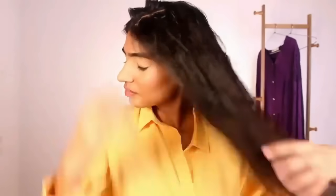Hi guys, I hope you all are doing good. Welcome back to my channel. In today's video, I want to talk about the hair care tips which I'm going to be following this summer in order to have beautiful and healthy hair.